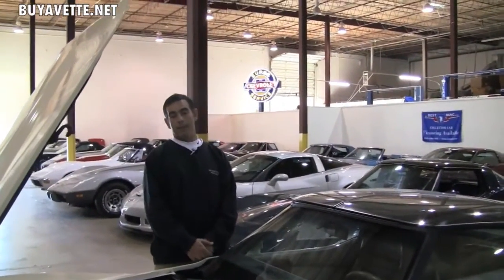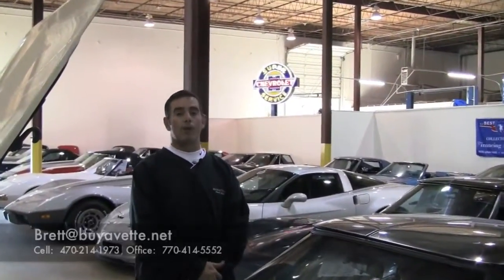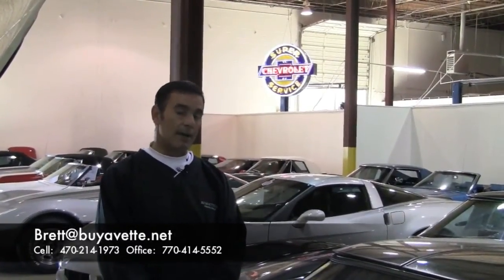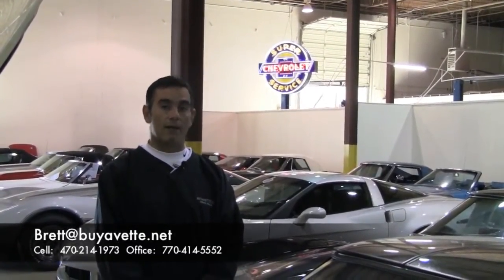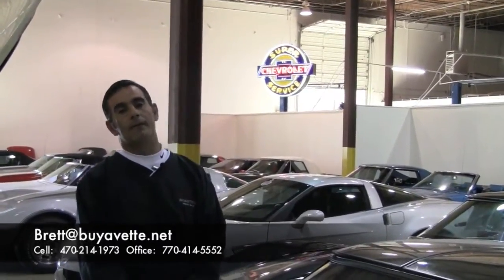With that being said, if you have a question about this particular Corvette or any of the other Corvettes that I have in stock, my name is Brett — B-R-E-T-T — at buyavet.net. That is my email, or you can reach me on my cell phone directly at 470-214-1973. Thank you very much.